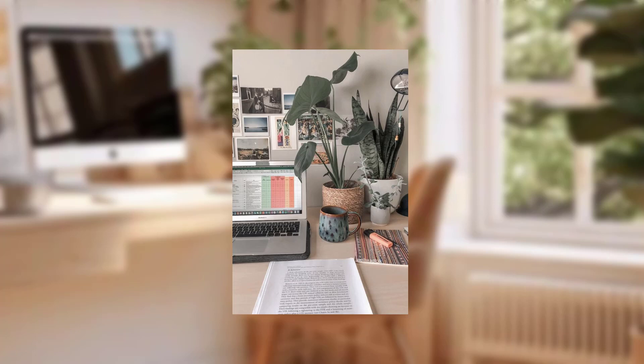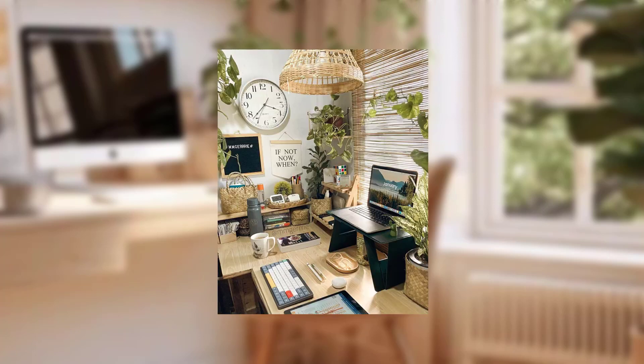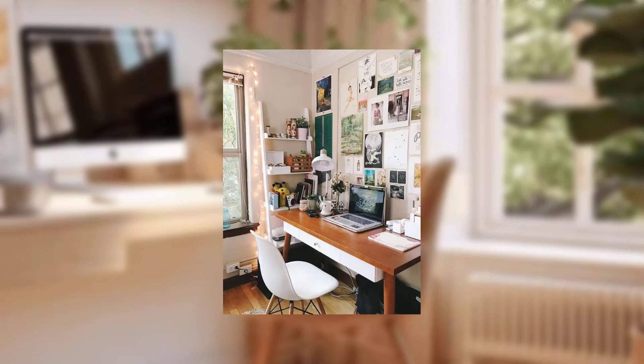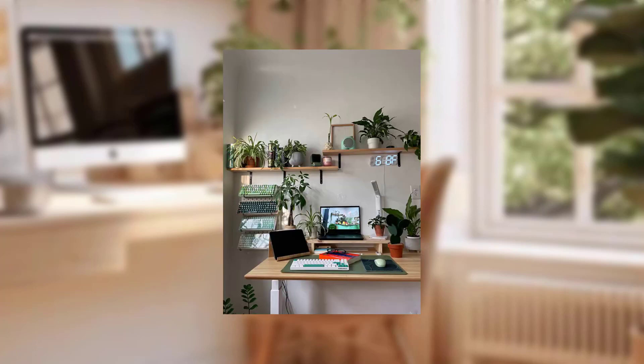Tip number seven is plants and nature. Bringing a touch of nature indoors can have a calming effect. Consider adding plants or small natural elements to your space. Not only do they purify the air, but they also add a refreshing element of greenery.